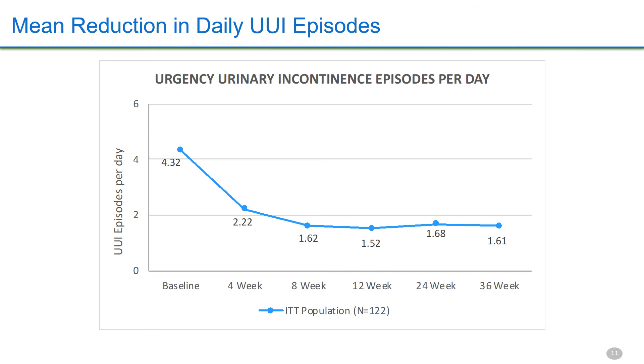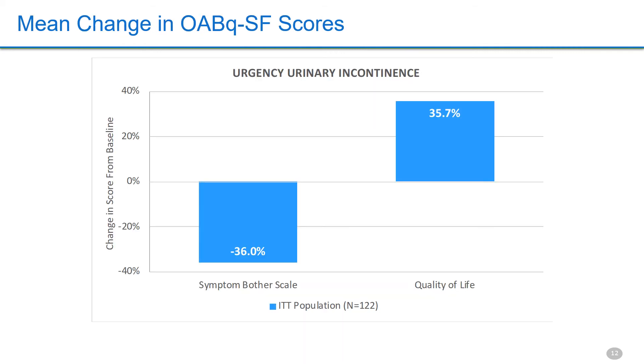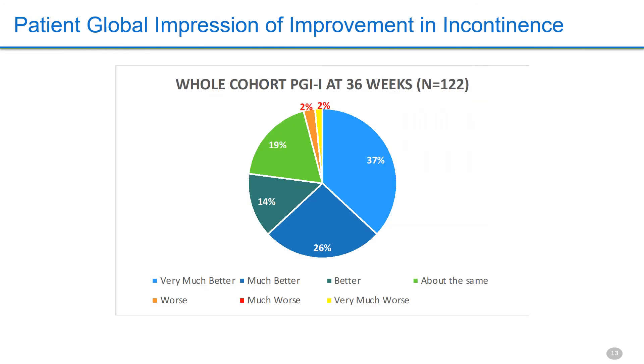Note the delayed onset of action but the sustained drop of minus 2.71 UI per day from 8 to 36 weeks. There was a significant reduction in bother symptoms and improvement in quality of life. 77 percent are better or above, which lines up with the objective change, and 37 percent are very much better.